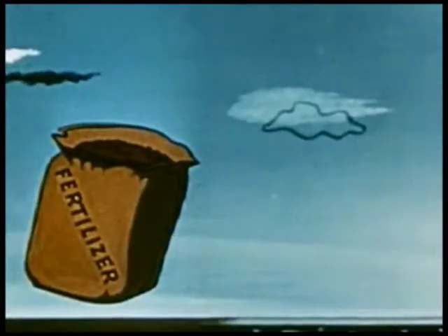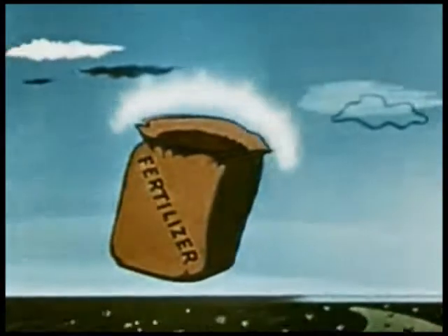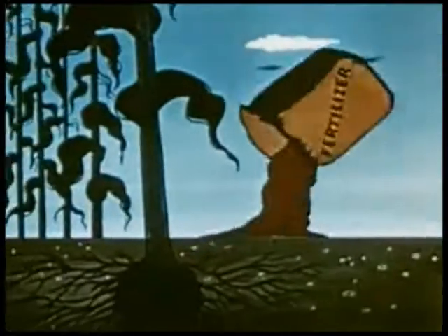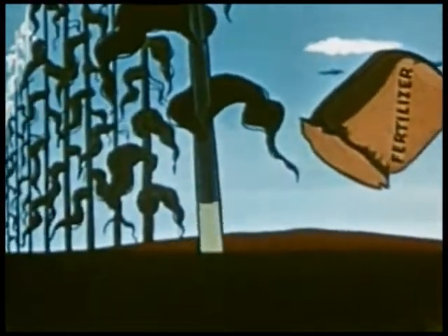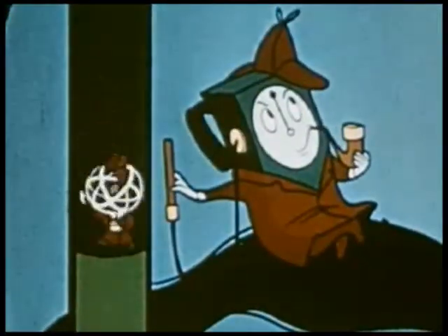In agriculture, isotopes are now used to test such things as the effect of fertilizers on plant growth, and the proper timing for their use, helping to assure bigger and better yields from tomorrow's farms.